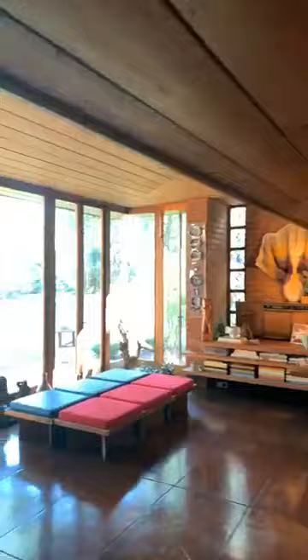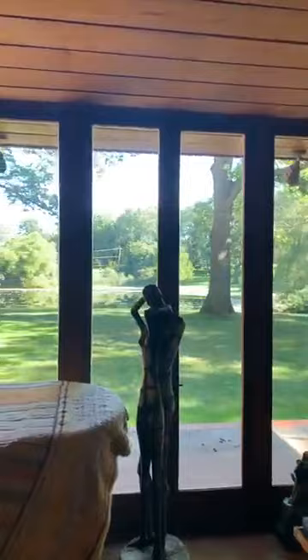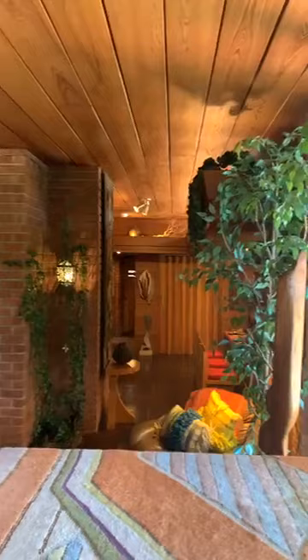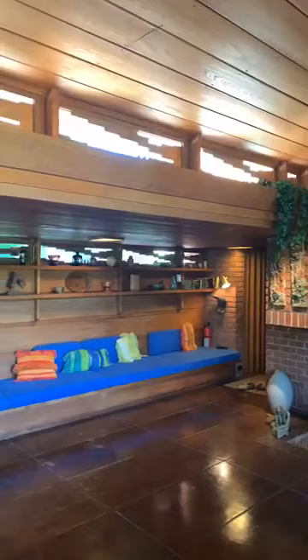Welcome to the main living room of the Frank Lloyd Wright Smith House, which overlooks this gorgeous man-made pond that we share with our five neighbors. The house was completed in 1950, and I thought that we would talk about ceramics just along this shelf and in the main rooms.